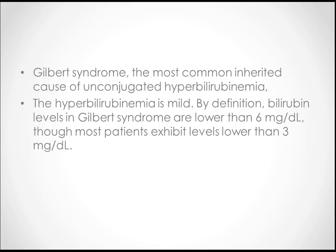Gilbert syndrome is the most common inherited cause of unconjugated hyperbilirubinemia. Remember the causes for conjugated hyperbilirubinemia? That is the mnemonic DR — Devin Johnson's and Rotter's.